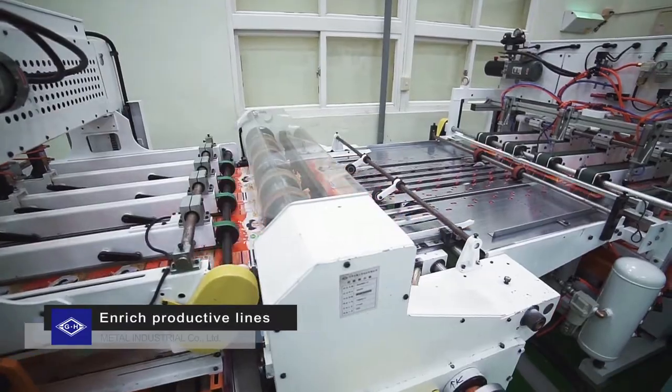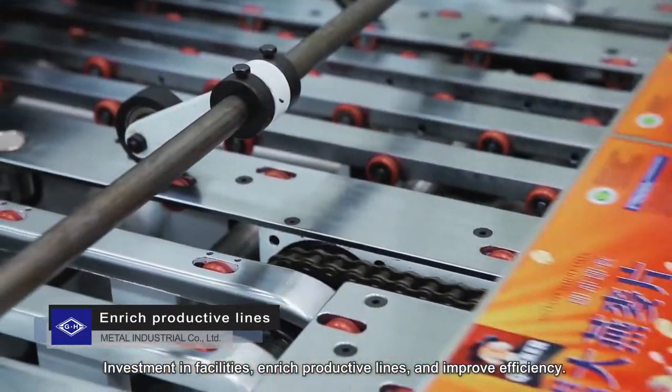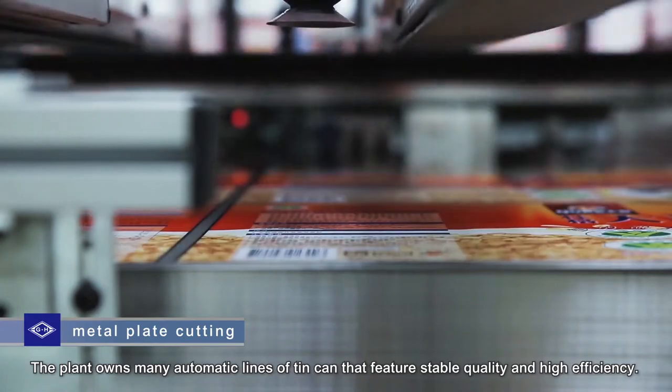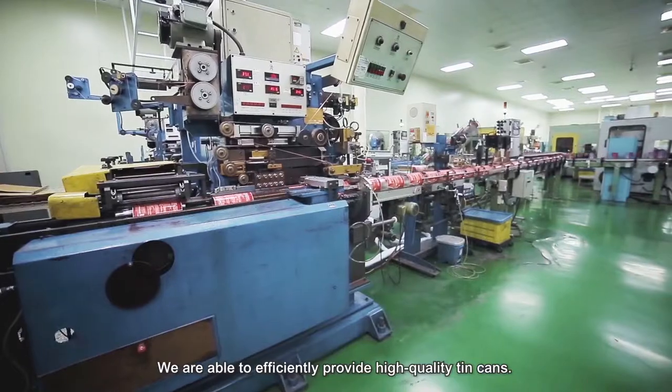Enriched productive lines: Investment in facilities enriches productive lines and improves efficiency. The plant owns many automatic lines of tin can that feature stable quality and high efficiency. We are able to efficiently provide high quality tin cans.